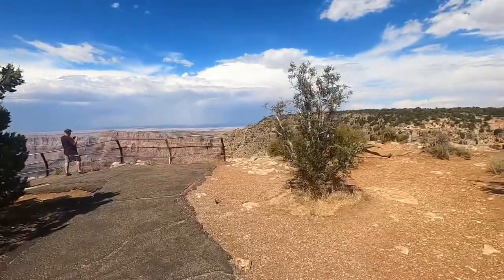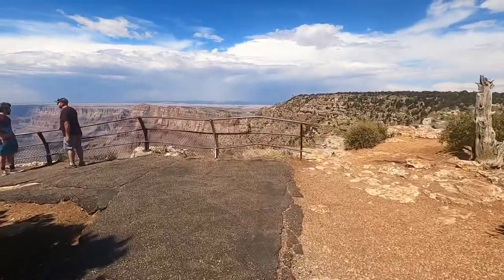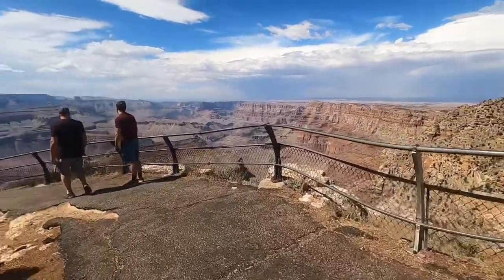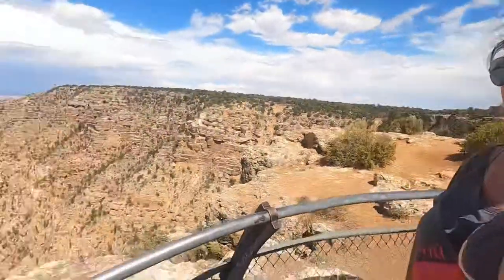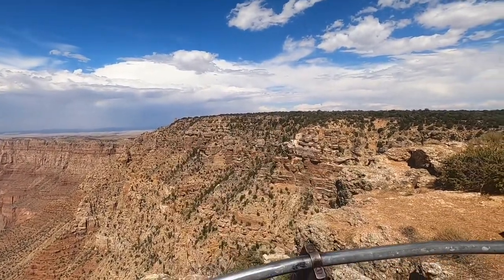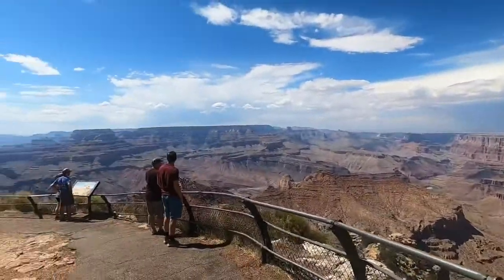We got really close. This really is a whole different look at the Grand Canyon — you can see a lot of the river. This is definitely worth the drive. The village is amazing but this is something else. That little tower over there is where we were trying to get to. Wow, this is insane.